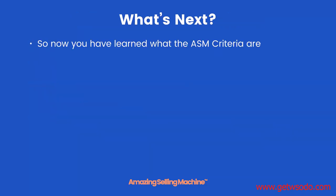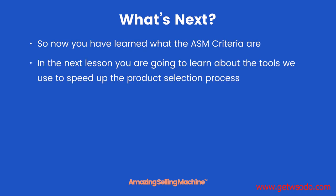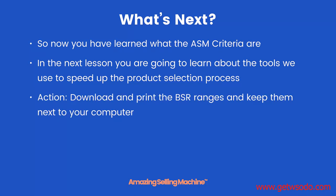So now you have learned what the ASM criteria are. In the next lesson, you're going to learn about the tools we use to speed up the product selection process. Action step: download and print the BSR ranges and keep them next to your computer. That's it for this lesson — take care.